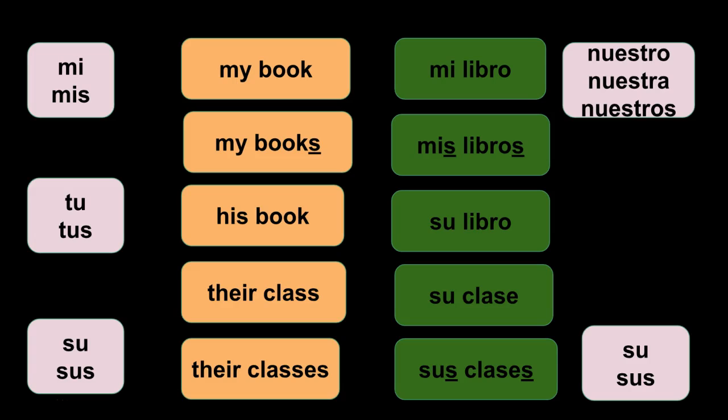Always remember, it has nothing to do with the number of people — it has to do with what you possess. That makes it either su or sus, or mi or mis.